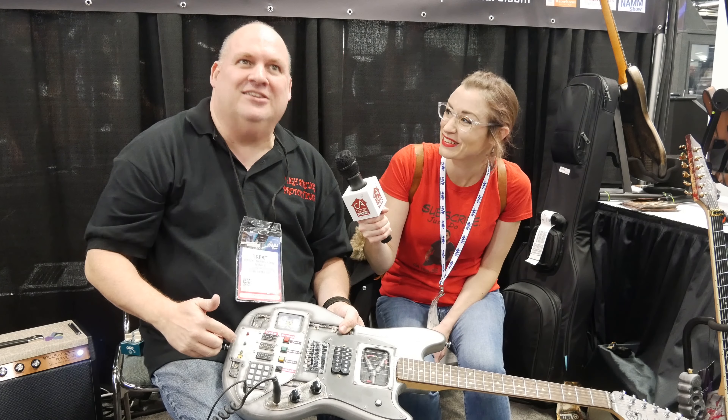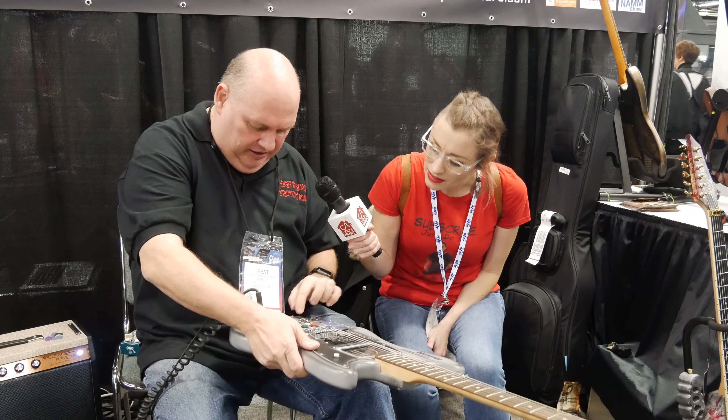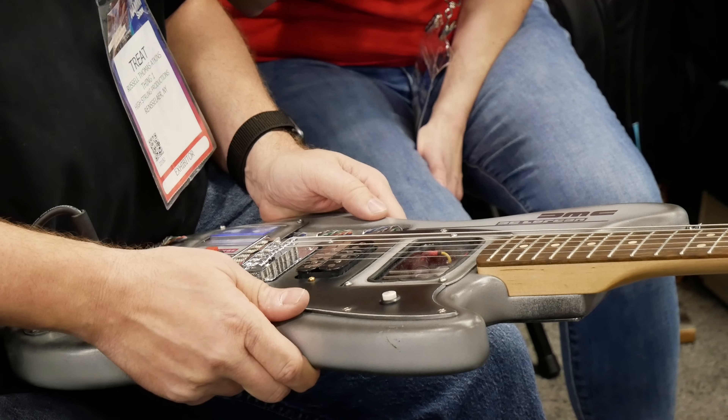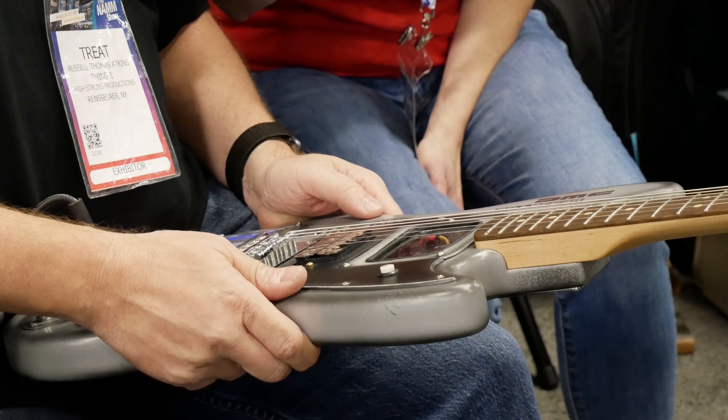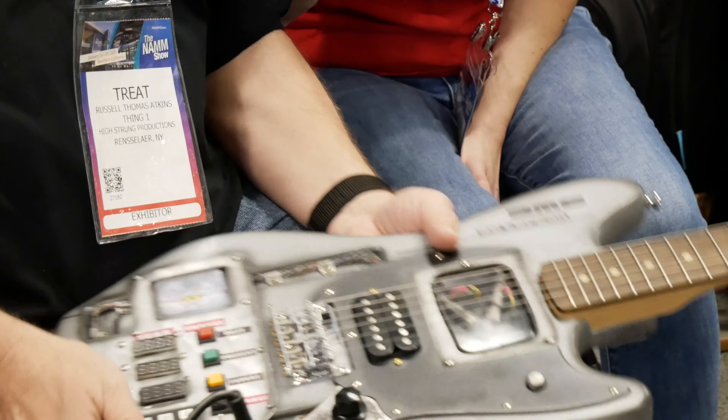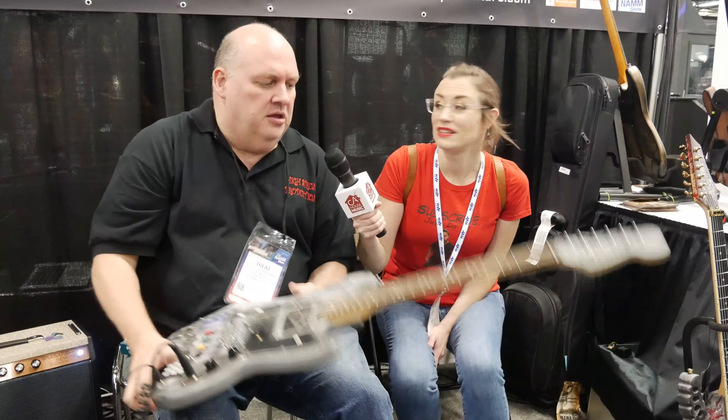They are amazing pieces of art as well as beautiful musical instruments. For example, right here I can call my mom and tell her to leave me alone — I'm playing my guitar. It's an awesome guitar, really awesome. They're beautiful. I've never seen guitars that have this much crazy detail.